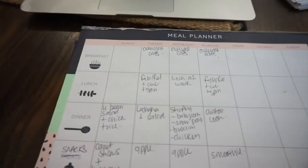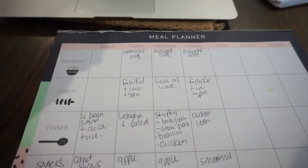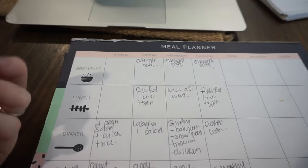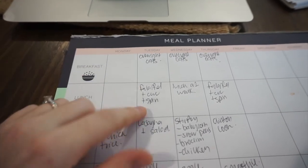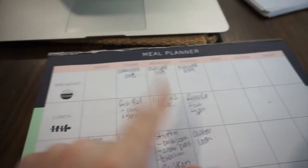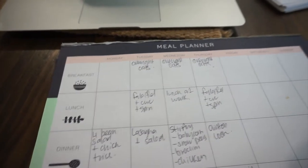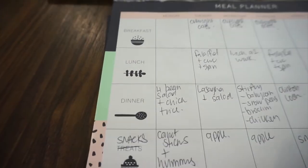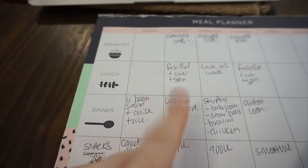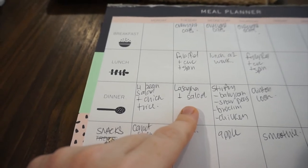Here is the meal plan: for breakfast for the next three days at work I'm just going to have overnight oats. For lunch I've got some falafels in the freezer — I'll have them with a simple cucumber and spinach salad and some avocado. Wednesday I do an all-day shift so I'll just have food from work. For dinner tonight we're going to have a four bean salad with chicken breast and rice. I'm going to swap Tuesday and Wednesday around.